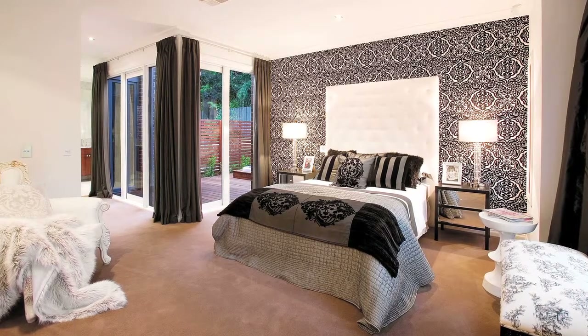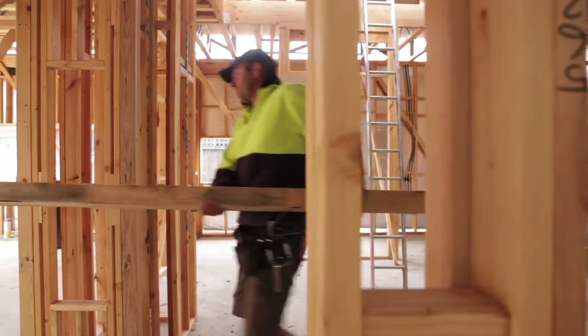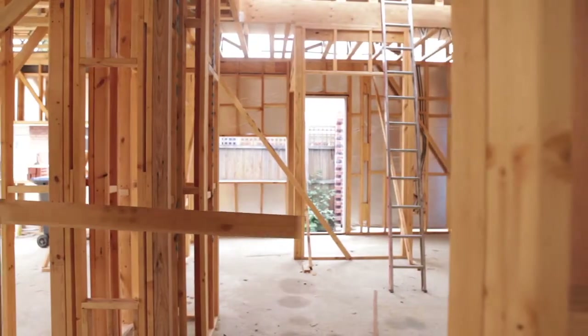Performance starts with the building structure, so let's have a look behind the plaster at what most never get to see. It is here in the construction phase that the foundation of a great Glenville home begins — that truly sets us apart.